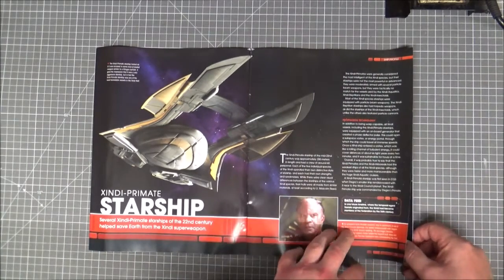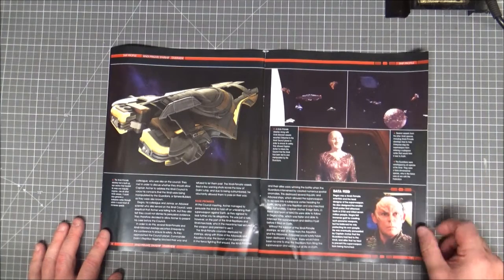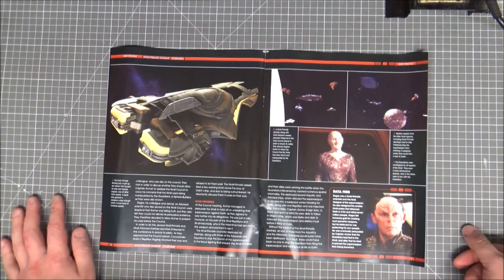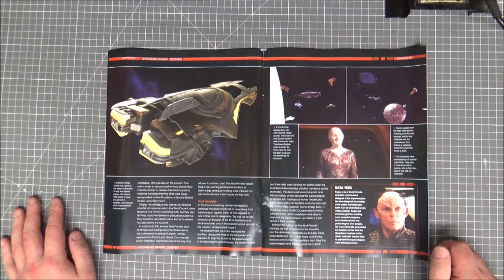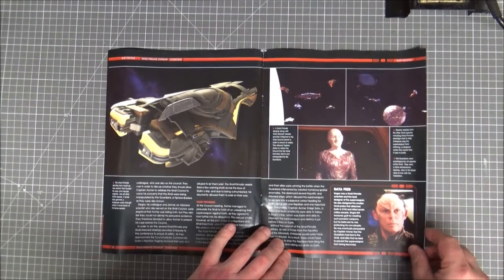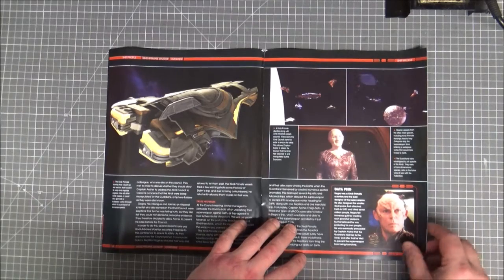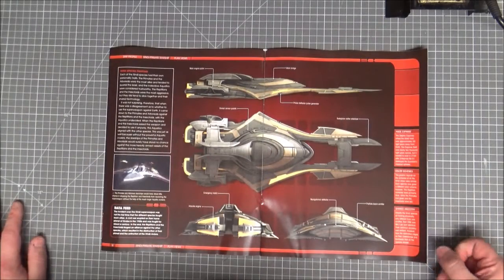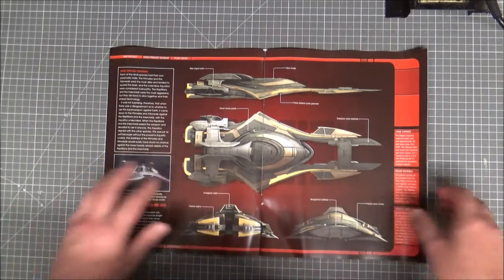The Zindi did help save Earth from their own super weapon, though they made it to start with — so thanks but no thanks, Zindi. There were different angles of the ship shown in the episode with the sphere weapon. The primates are the ones that look like apes with jowls on the side of the head and more hair. Actually wait — not arboreal, not aquatic — I definitely need to rewatch Enterprise.